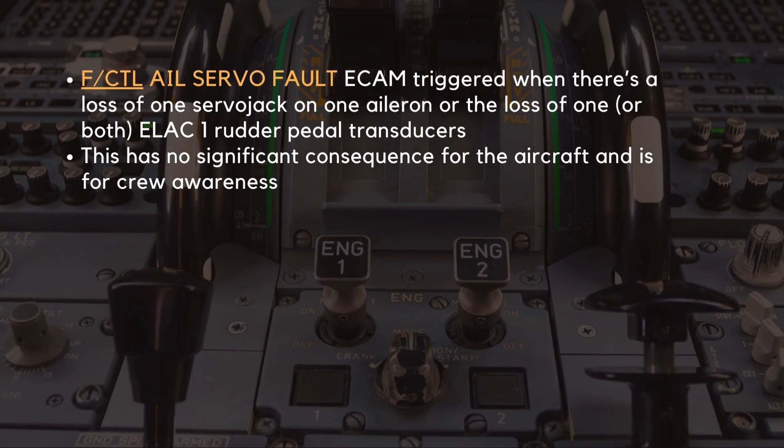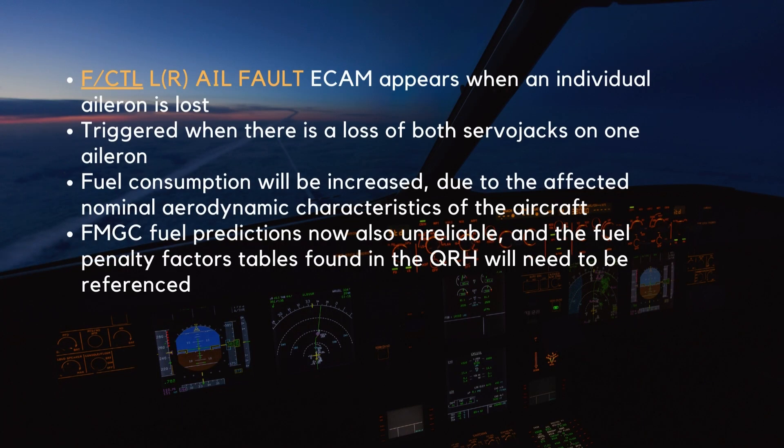A flight control aileron servo fault ECAM is triggered when there is a loss of one servo jack on one aileron, or the loss of one or both ELAC-1 rudder pedal transducers. This has no significant consequence for the aircraft and is for crew awareness. An individual aileron is lost when the ECAM flight control left or right aileron fault appears. This alert triggers when there is a loss of both servo jacks on one aileron. In this case, fuel consumption will be increased due to the affected nominal aerodynamic characteristics of the aircraft. The FMGC fuel predictions will also become unreliable, and the fuel penalty factors tables found in the QRH will need to be referenced.